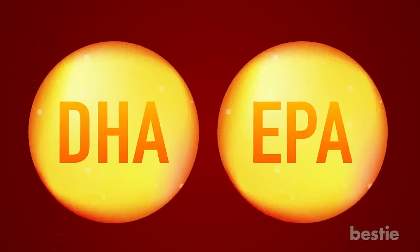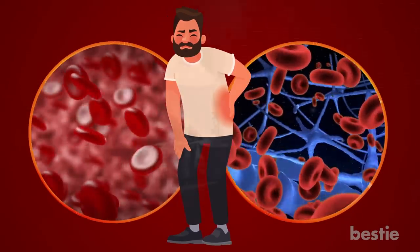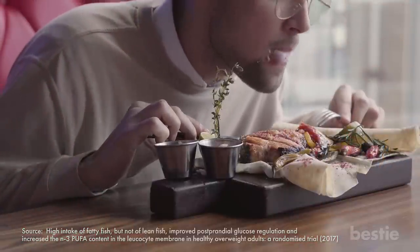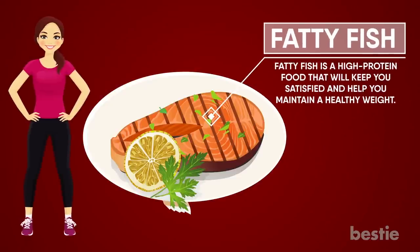DHA and EPA fatty acids both protect your blood vessels, reduce inflammation, and improve the function of your arteries. According to research, people who ate fatty fish had significantly lower post-meal blood sugar levels than those who ate lean fish. Furthermore, fatty fish is a high-protein food that will keep you satisfied and help you maintain a healthy weight.